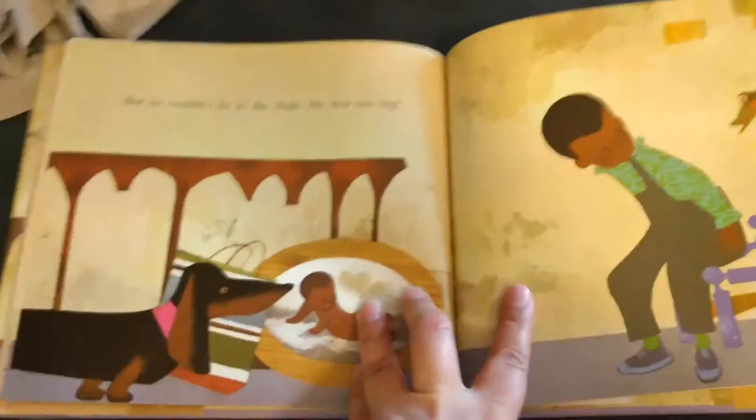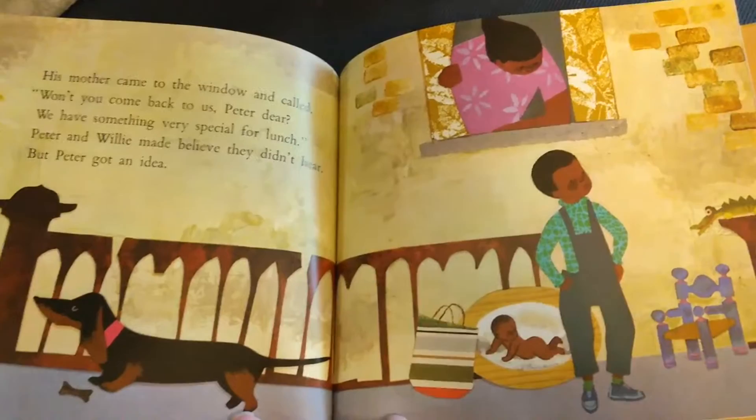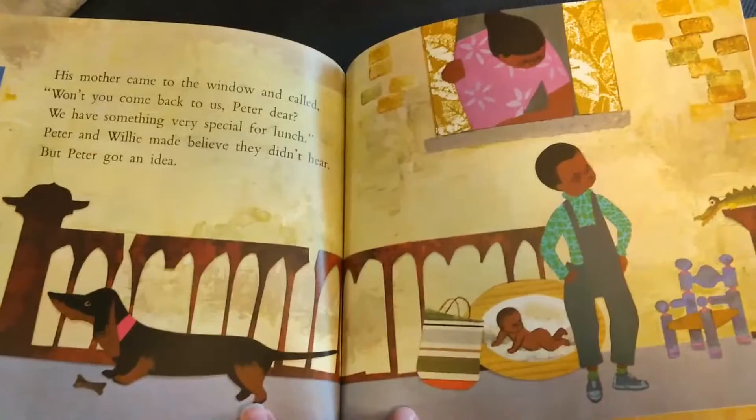But he couldn't fit in the chair. He was too big. His mother came to the window and called, won't you come back to us, Peter dear? We have something very special for lunch. Peter and Willie made believe they didn't hear.